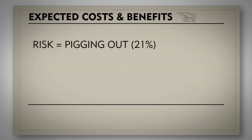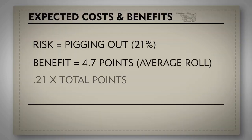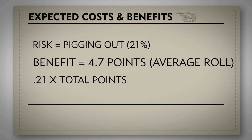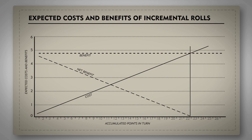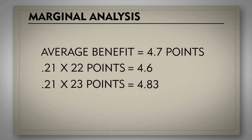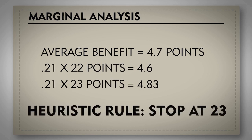You can maximize the expected points of each turn by stopping when the expected cost exceeds the expected benefit of each roll. The 21% chance of pigging out is constant, but with each roll the number of points at risk grows. If we multiply 21% times our total number of points, we see that the risk outweighs the average benefit after 22 points.